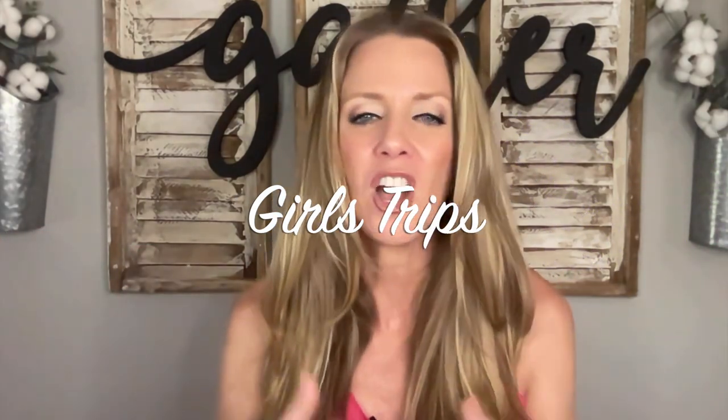Girls' trips can be an evergreen niche because girls can take trips at any time, but they do best over the summer. And this can have a connection with bachelorettes. So if you're in that niche or looking to get into that niche, this is kind of a sister niche to that. Before we hop into it, I am making some girls' trip shirts for our family vacation because the only boys in our family vacation, besides my little dog Tucker, are my dad and my brother. Everyone else is girls.